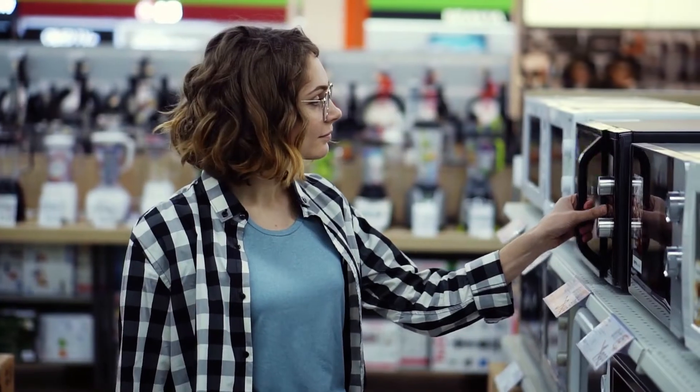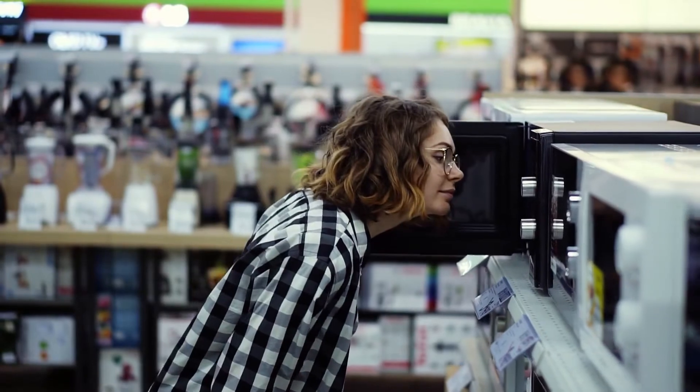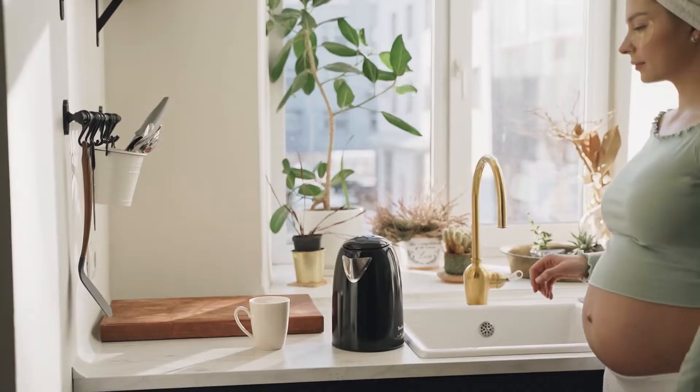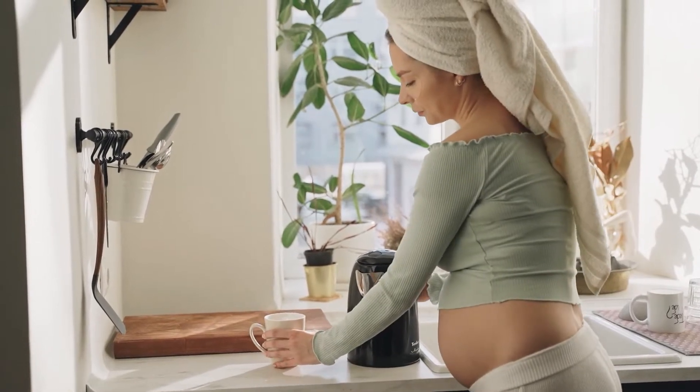Owning the best microwave isn't only about warming food, but heating water and other liquids as well. For example, suppose you enjoy having a few cups of tea throughout the day. In that case, you may consider whether an electric tea kettle might deliver a better drink.